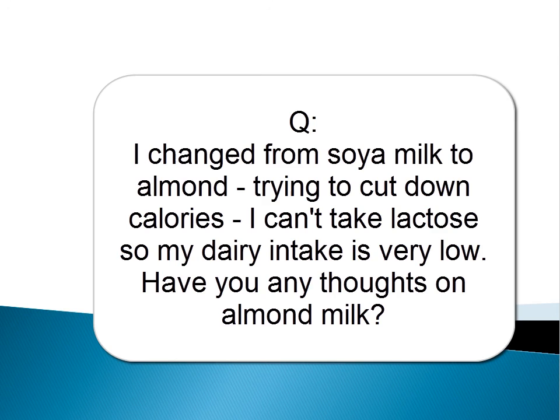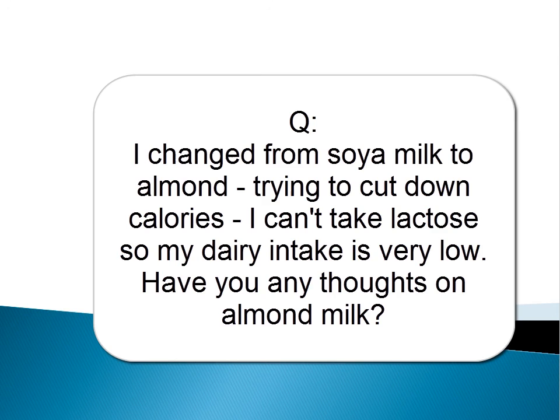A patient mentions they've switched from soya to almond milk to cut calories and can't tolerate lactose. The dietitian responds that it's based on patient preference and tolerance. What dietitians are concerned about is ensuring patients aren't excluding complete food groups without a suitable replacement. Whether it's soya milk, lactose-free milk, or almond milk, as long as it's enriched with calcium, it will still be a source of calcium and protein. So almond milk is absolutely fine — it's about trying the range of suitable alternatives available and finding the one that suits you.